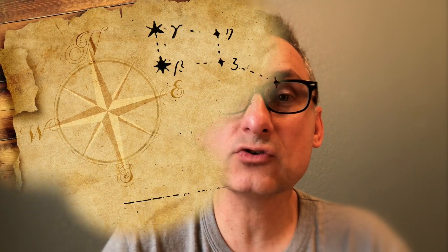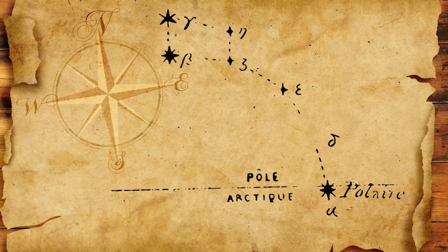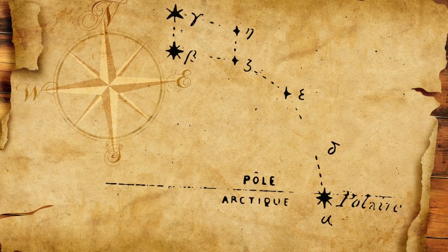What they discovered is that they could create pictures of the night sky — all the different positions of the stars, how they were aligned and related to each other. They drew them down and kept them basically as maps.